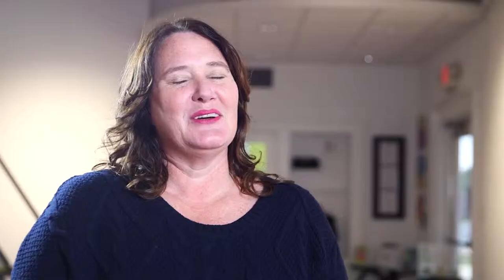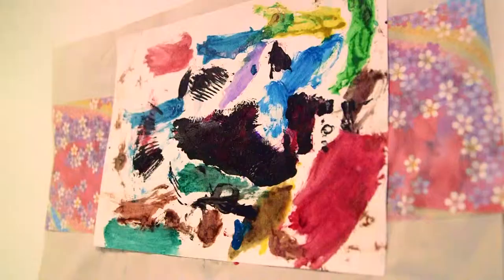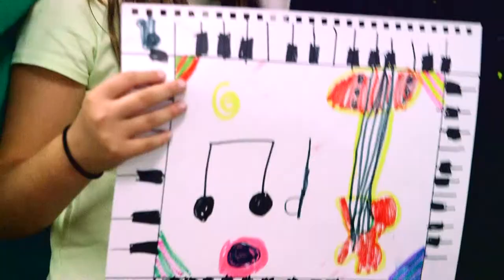Baton Rouge Gallery is a Breck facility located at City Park in Baton Rouge. We provide contemporary art programs and enrichment opportunities to the Baton Rouge community.